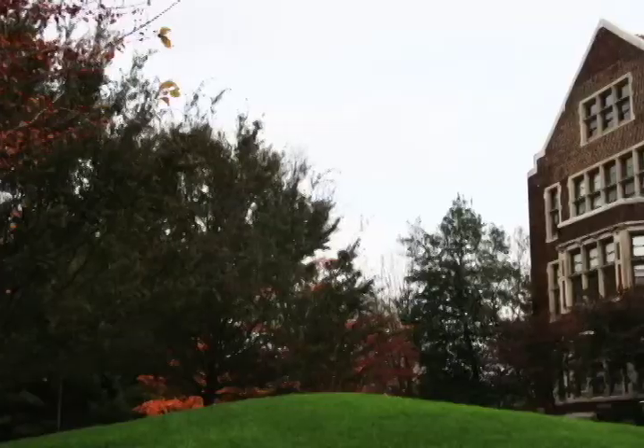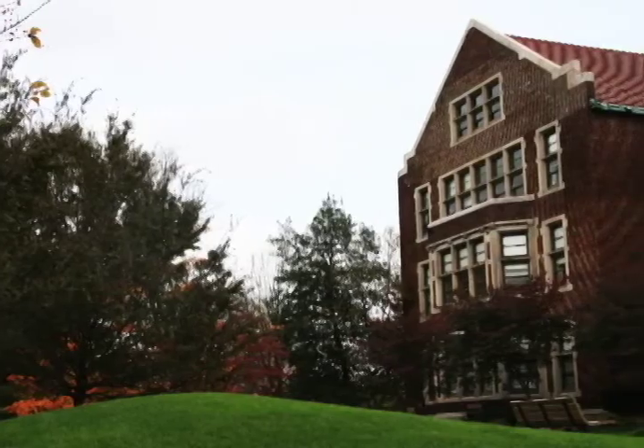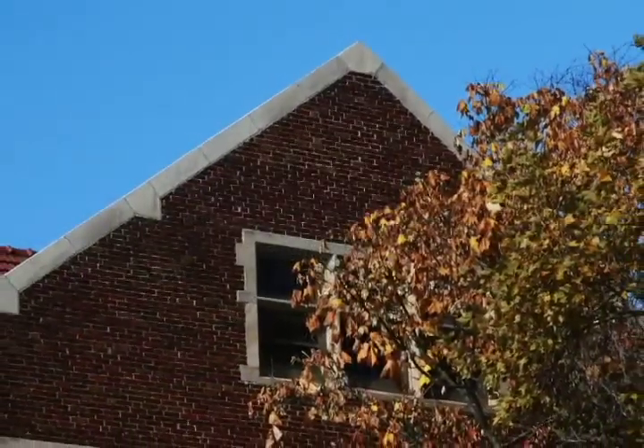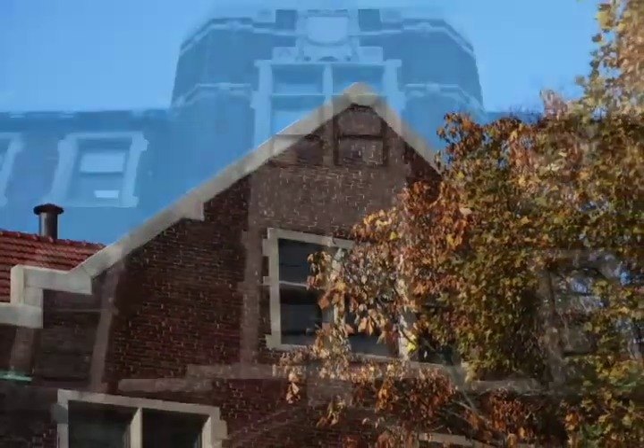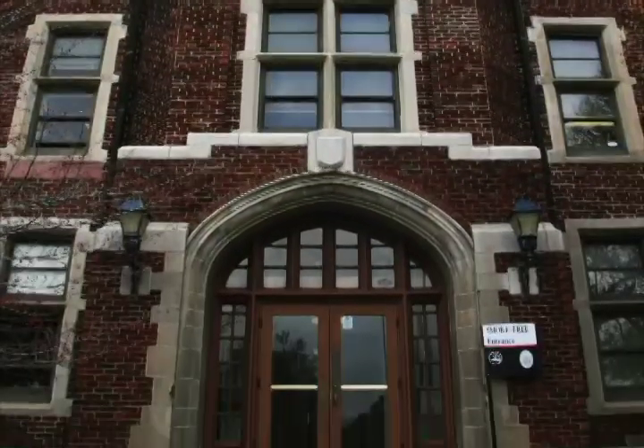Behind me is Morgan Hall. This is the main building here on the Agricultural Campus. It houses the Dean's Office, as well as Agricultural Extension Programs and the Ag Economics Department. Morgan Hall also houses the offices for CASNR, Tennessee Agricultural Experiment Station, UT Extension, and numerous other administrative offices, including the Agricultural Economics Department and the Agricultural and Extension Education Program.